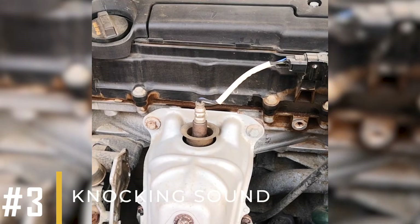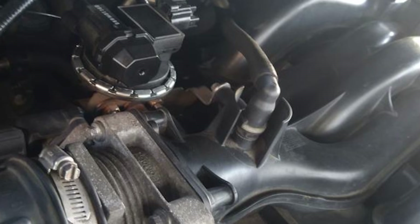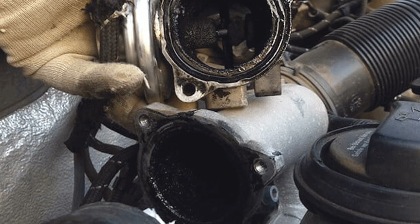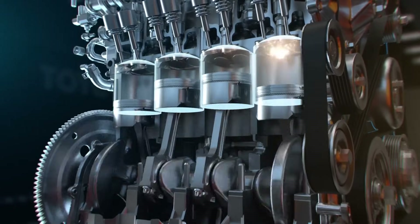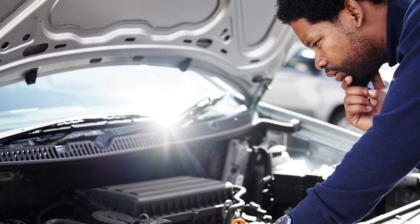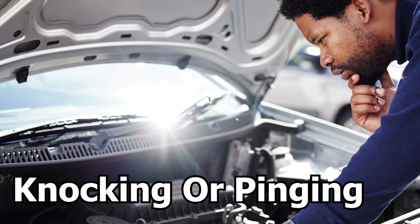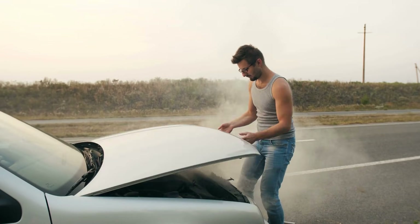Symptom number three: knocking sound. The primary function of the EGR valve is to lower the combustion temperature. When the EGR valve is stuck closed, the engine cylinder temperature increases because the fuel burns more efficiently with an abundance of fresh air. This temperature rise can cause a knocking or pinging sound if it exceeds the manufacturer's designed limits, and sometimes the engine can overheat.